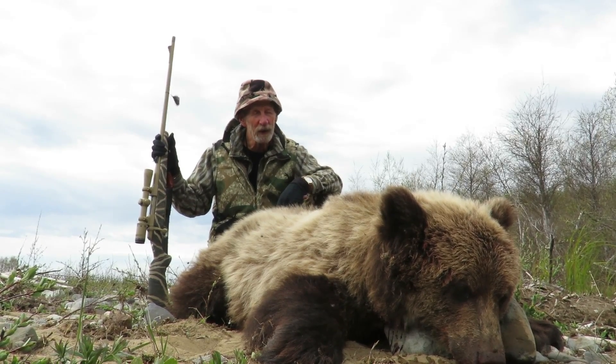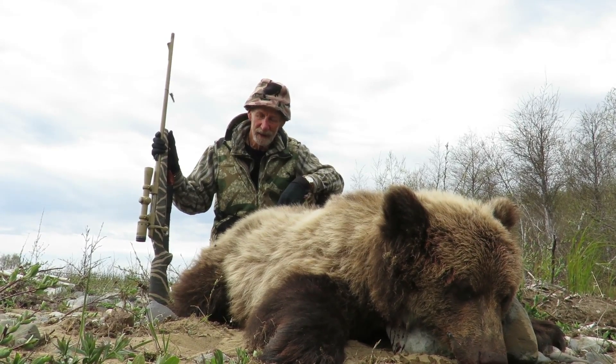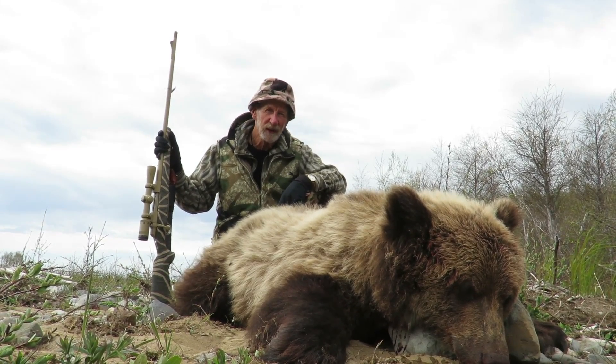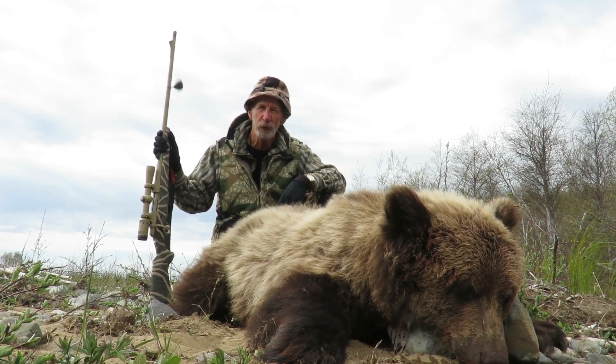It's a rifle hunt — can't bow hunt here in Russia. And it was about an 86-yard shot, and it wasn't a problem. Bear never knew I was there, never knew what hit him, and it was down. He didn't travel but two feet.